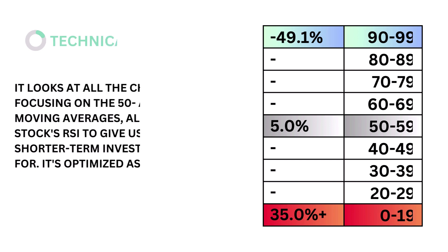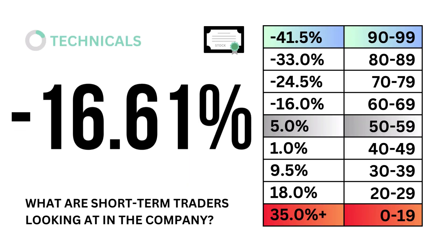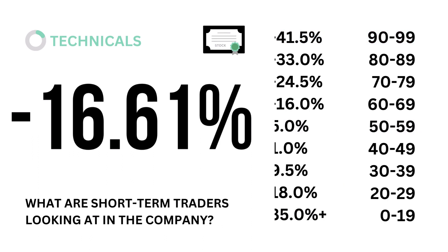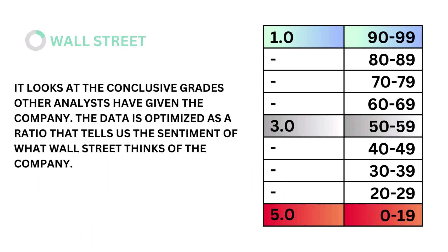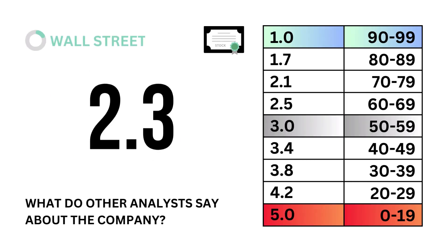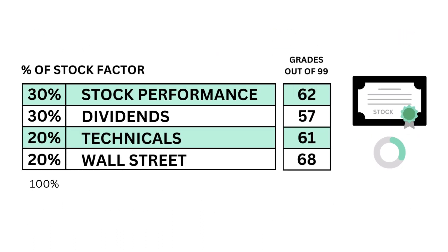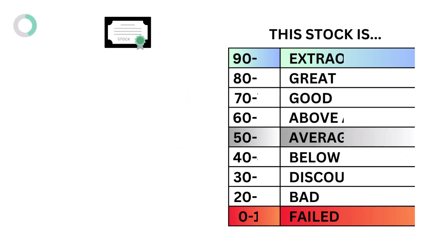Third, technicals. Technicals looks at all the chart data focusing on the 50- and 200-day moving averages, along with the stock's RSI, to give us an idea of what shorter-term investors see or hope for. It's optimized as a percentage. The models tell us that a technical rate of 5% is considered average. Here's our technicals grade. Lastly in the stock factor is WallStreet. WallStreet looks at the conclusive grades other analysts have given the company. The data is optimized as a ratio that tells us the sentiment of what WallStreet thinks of the company. The models tell us that a WallStreet ratio of 3 is considered average. Here's our WallStreet grade. To recap, here are the four metric grades, and when we put them together, we get our stock grade.